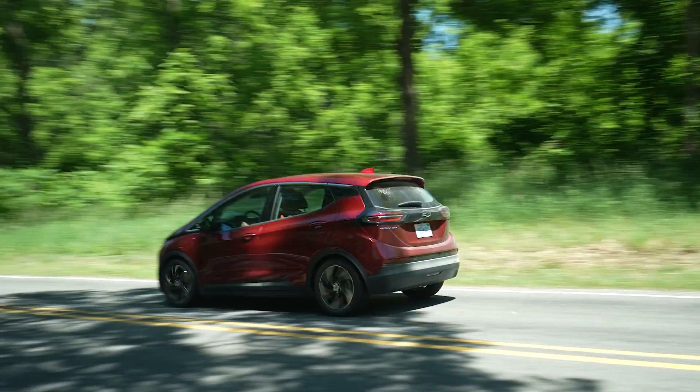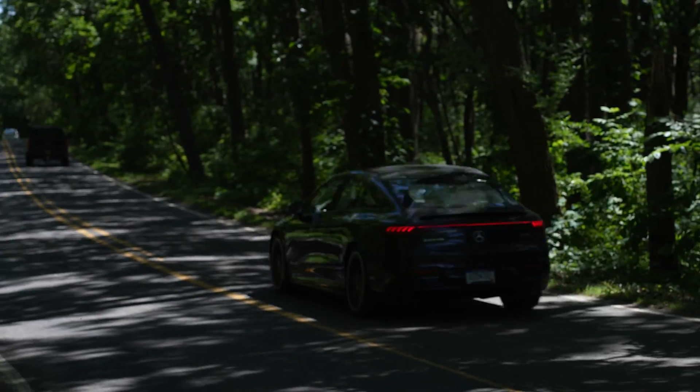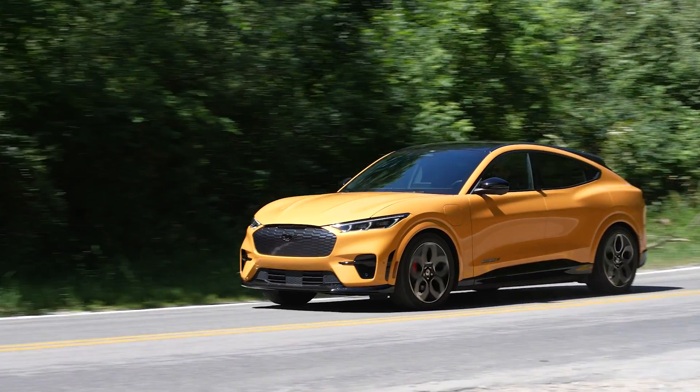We hope you found this EV Roundup enjoyable and informative. Be sure to read our EV of the Year articles for even more information, and thanks for watching. We'll see you next year.